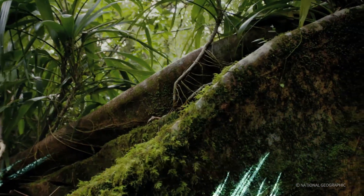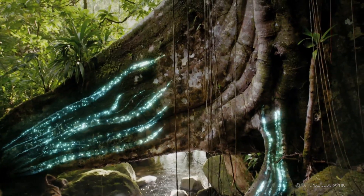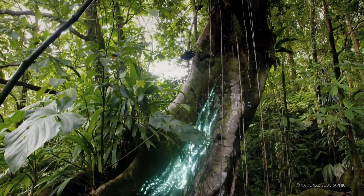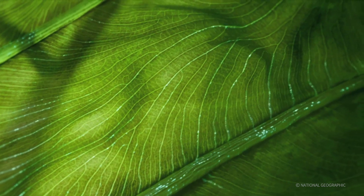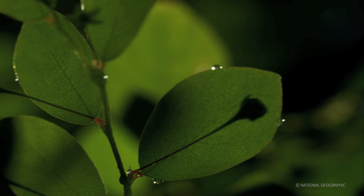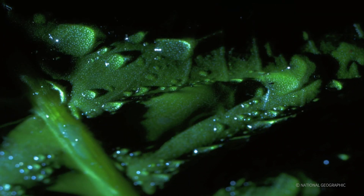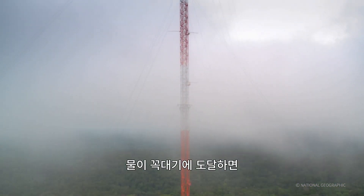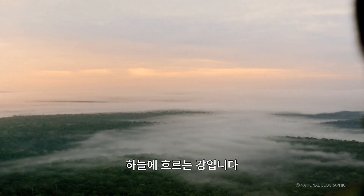If you could look inside the trees, you'd see water sucked up from the forest floor. When that water hits the top, the combination of sun and wind turns it into a mighty river — a flying river.